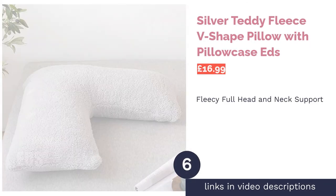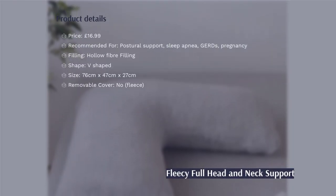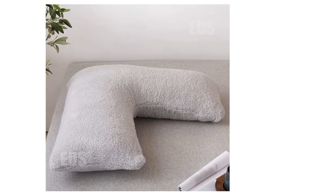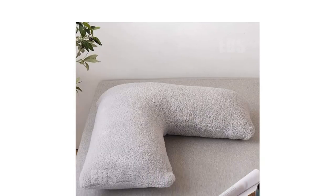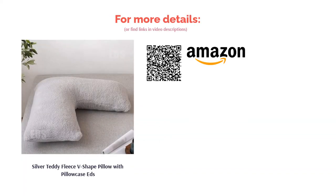The next product is the Silver Teddy Fleece V Shape Pillow with Pillowcase by Eds. A fantastically soft fleece covering makes this pillow one of the more comfortable ones in this ranking. Stuffed to be a firm pillow, it can give you ample elevated head and neck support that will be useful not only for sleep but also when you're in an upright position — very versatile. The only gripe of some customers is its non-removable cover; however, many have said it is still fairly easy to put in the washing machine, so it's not such a major issue.